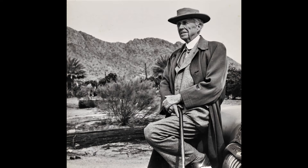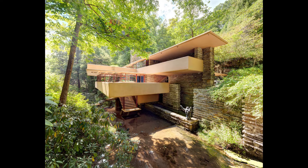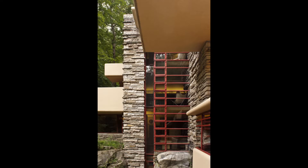Frank Lloyd Wright is America's greatest architect. No other architect can match him in terms of creativity and productivity. His organic architecture advocated a synthesis between structure and nature.